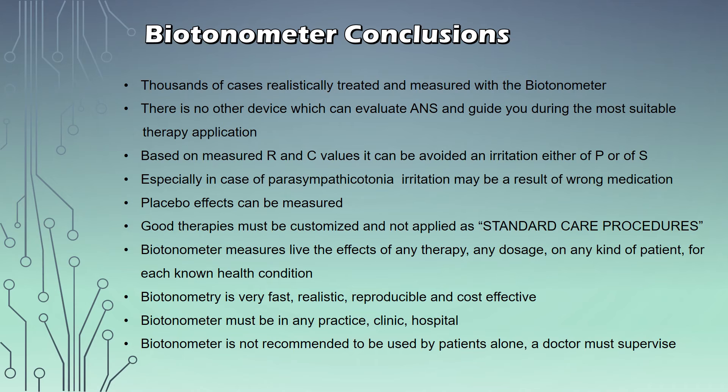It is not recommended for patients to use this device alone — we would recommend that a doctor or therapist supervises. But as you have seen, it's not very complicated to use. There is a very comprehensive handbook that comes with the device, and we are always here to help you with your questions if you cannot interpret any of the results. Next, we're going to look at another amazing device called the Kindling Easy.